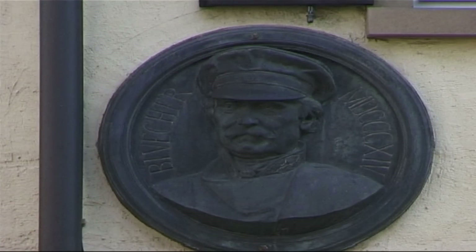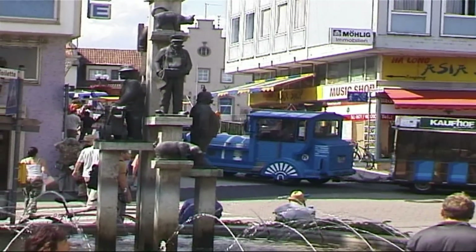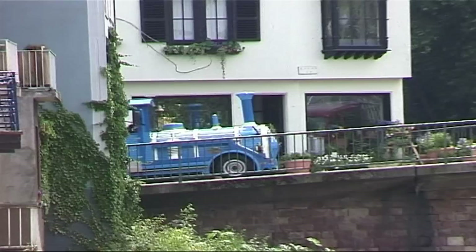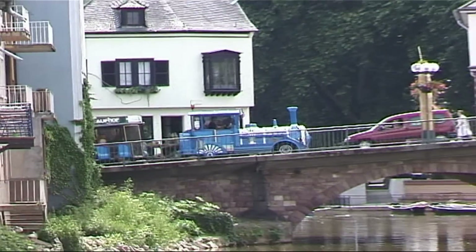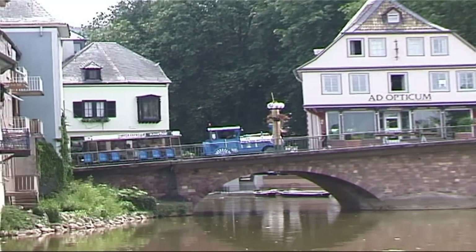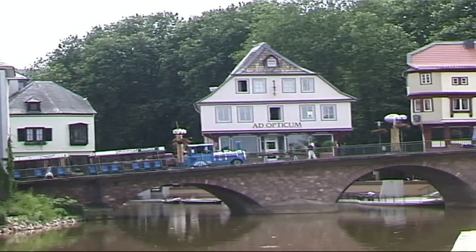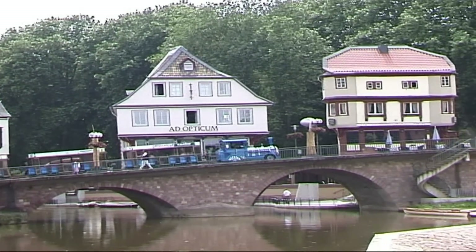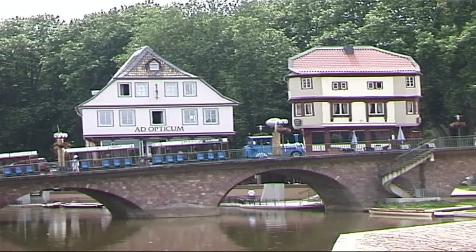Marshal Blücher stayed here overnight after crossing the Rhine on his way to Waterloo. We are now crossing the Mill Pond by way of the old Nahe Bridge, dating back to 1300. The houses on the bridge are a famous landmark of Bad Kreuznach, first mentioned in 1495.